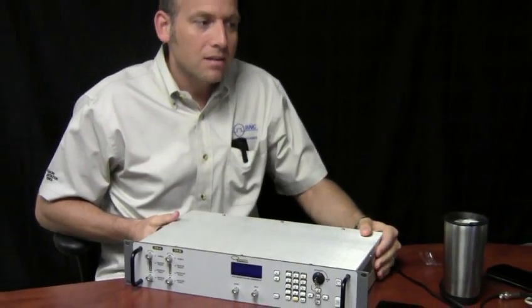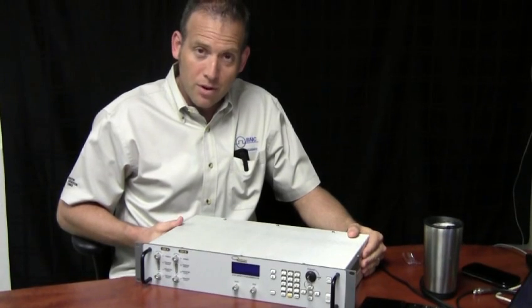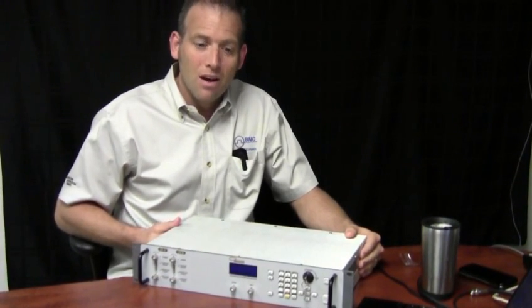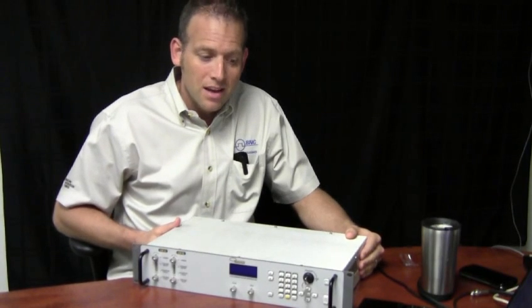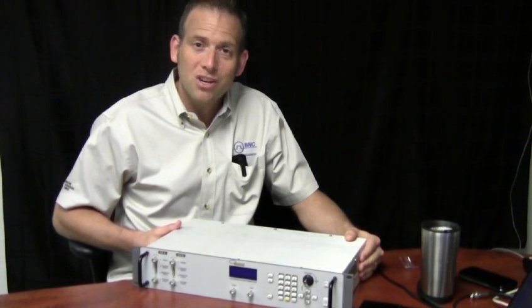The 508 high current pulse generator is available from Berkley Nucleonics and is a cooperative development by some of the leading R&D companies in the industry. We think you'll find it very useful for your high current pulse generator needs.